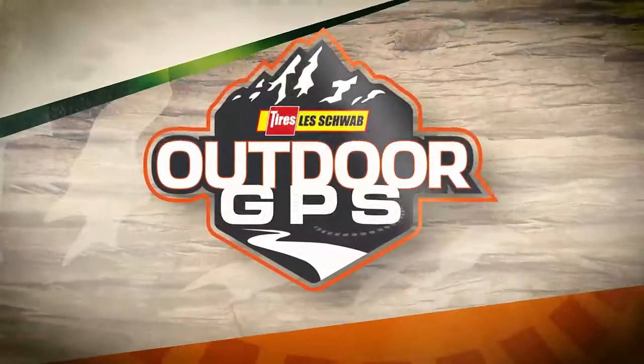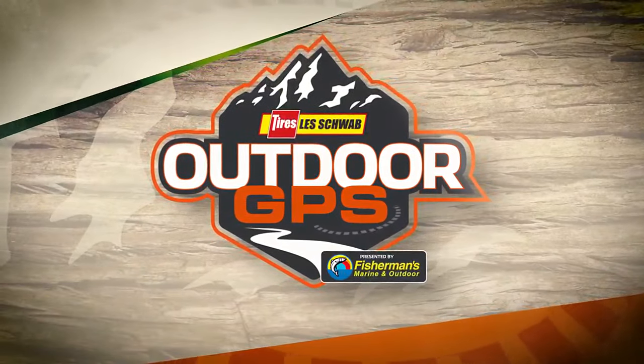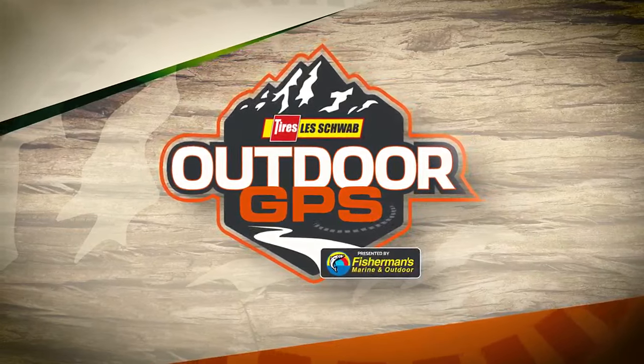Welcome to Les Schwab Tire Center's Outdoor GPS, presented by Fisherman's Marine and Outdoor. Good morning, everyone. I'm Owen Hayes. You're watching Les Schwab Tire Center's Outdoor GPS, presented to you by Fisherman's Marine and Outdoor, and supported by Brad. How's everybody's morning going?